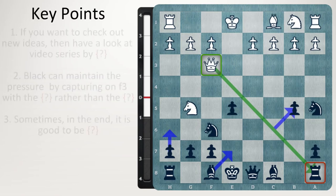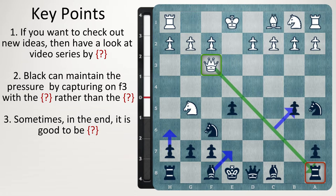By the end of this video you will be able to answer these key points. Welcome to the coverage of the Lindores Abbey Rapid. This is the All-Chinese Quarterfinal: Yu Yangyi vs Ding Liren.